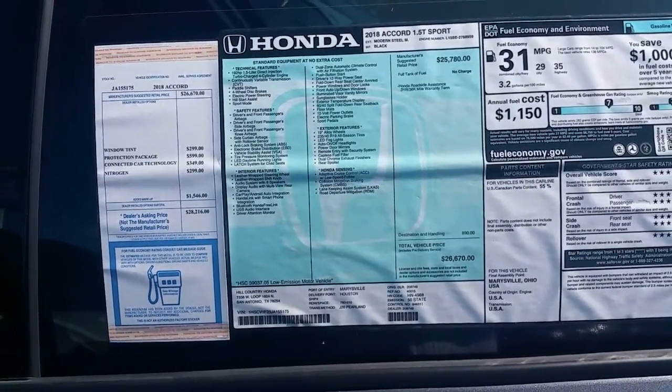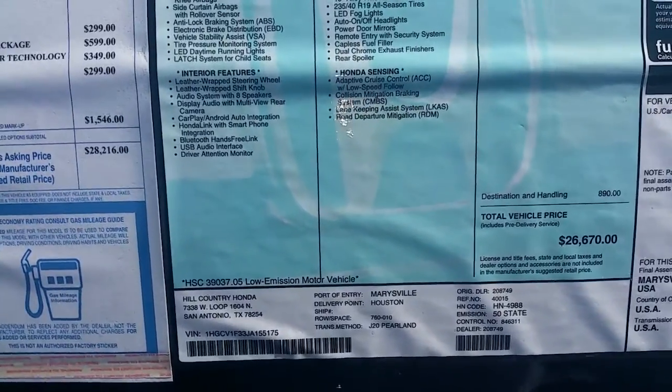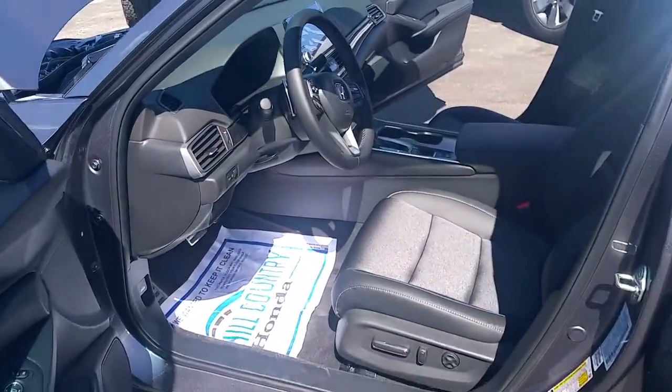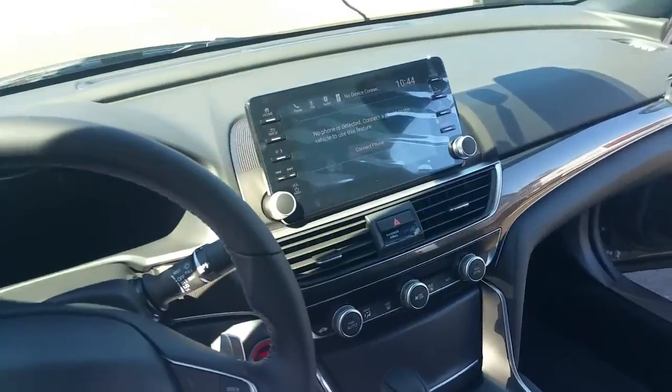Now that you've seen the outside of it, I'm going to give you a quick video of the inside. Here's the window sticker. It is a 1.5T Sport equipped with the Honda Sensing Package. Take a look at the big screen in here — beautiful leather.